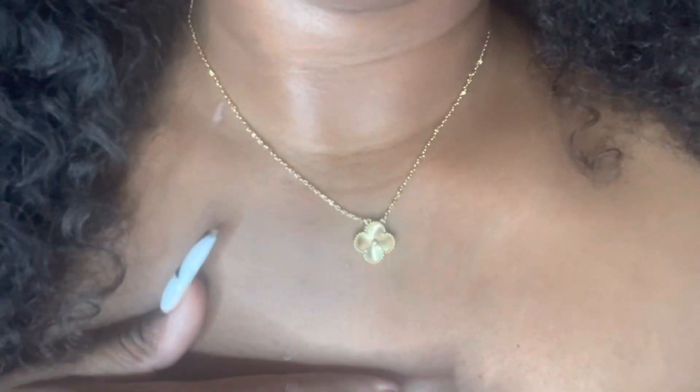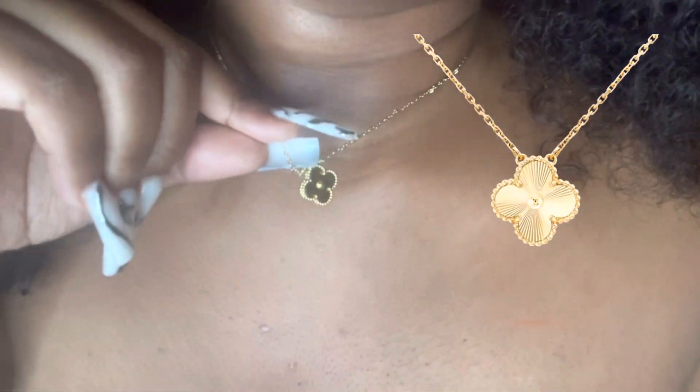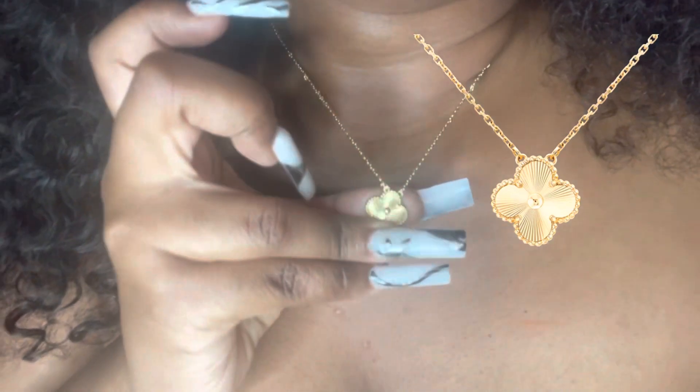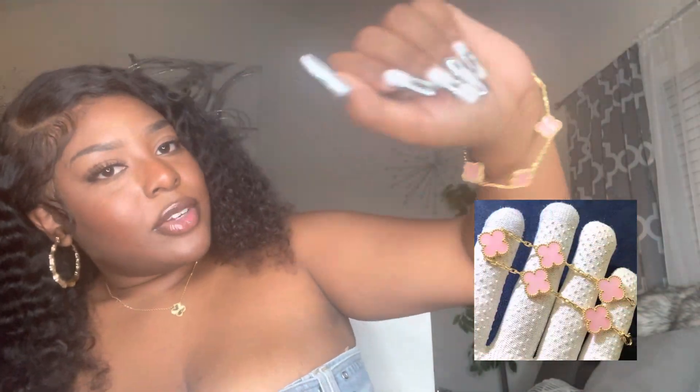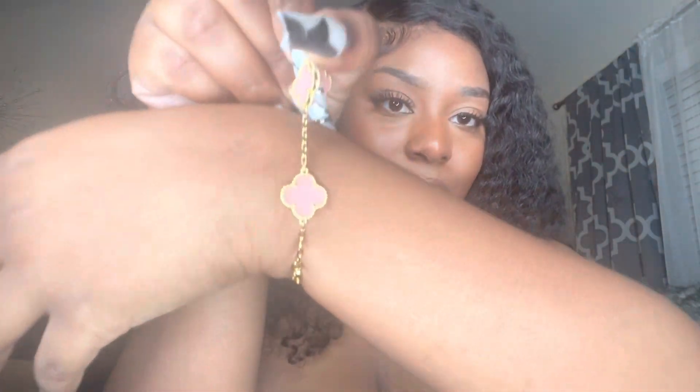First I'm gonna start off with my Van Cleef dupes. I've been seeing a lot of people into Van Cleef and I just think it's so freaking cute. So we're starting off with this necklace right here — it's gorgeous and it looks just like the real 24k one. And then my favorite color pink for the bracelet — it's just the perfect little gold and pink mixture, the right size, it looks so real. I got these from DHGate.